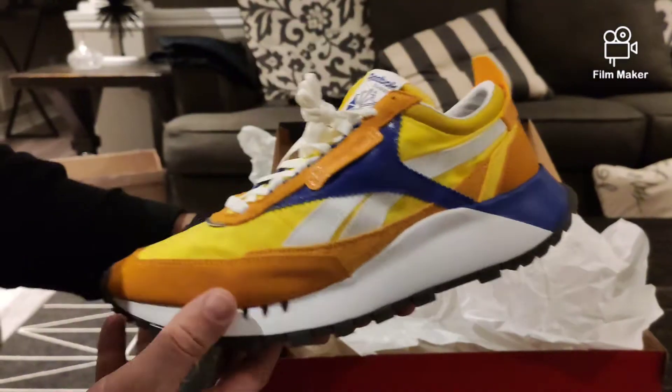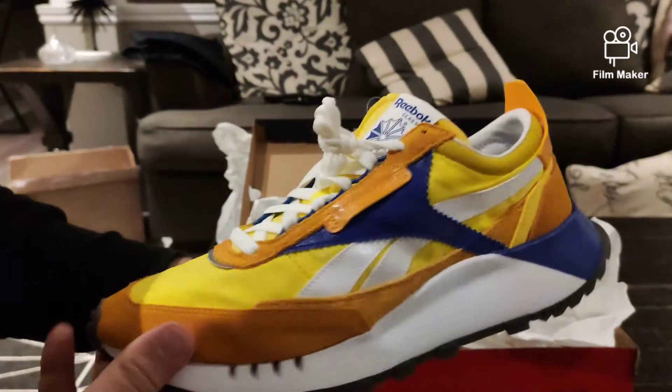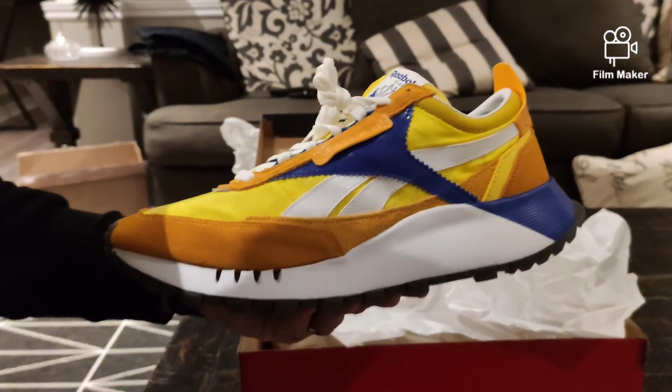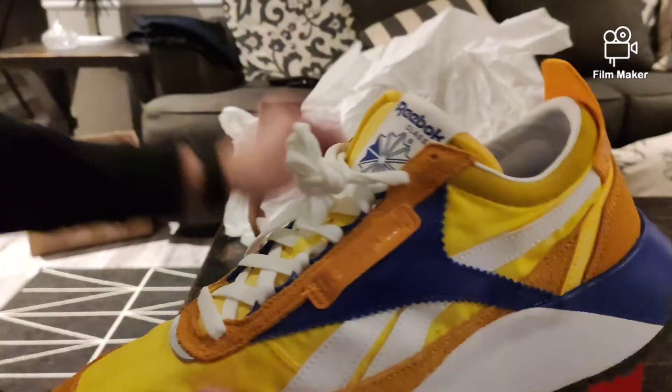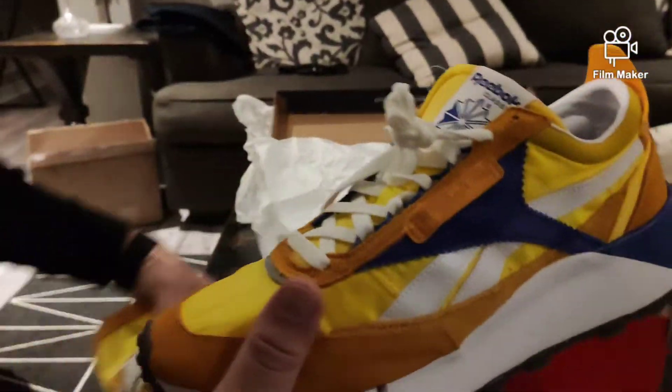These are true to size. I wear a size ten and a half — my foot has grown, as well as my stomach over this quarantine, a little bit of a big belly, but it's all good. I got the size ten and a half, pretty dope.